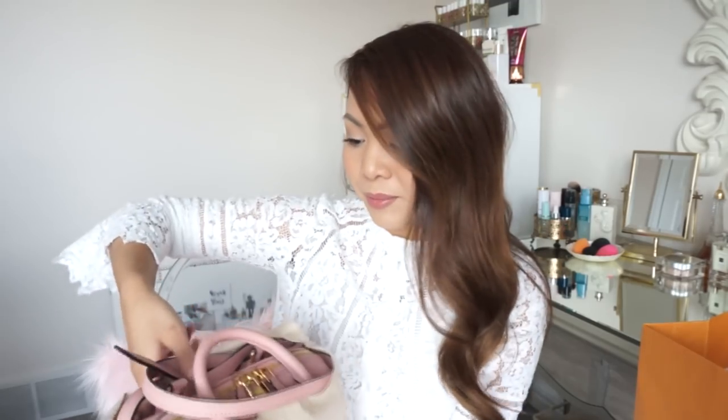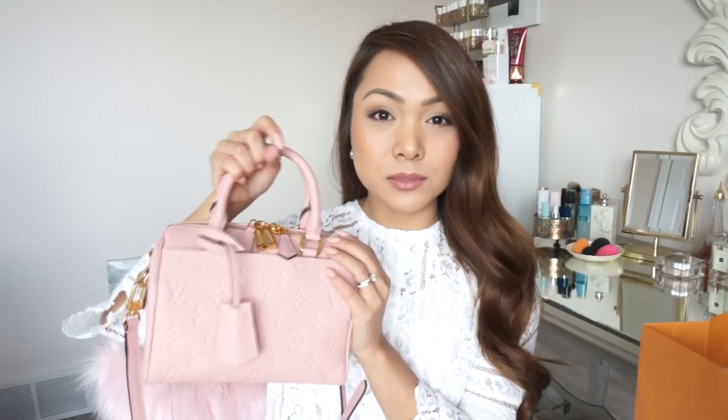I kind of wish they gave me a bigger dust bag, but that's okay. Are you ready? It's pink! I'm pretty sure you guys would have guessed that. Here she is — look how beautiful that is. It is literally the perfect shade of pink. So this is my new baby! This is called the Speedy Bandolier in size 20. I believe this is the smallest one, and as you can see, it is not canvas — it's called Empreinte leather, and the color is Rose Powder, the new one.